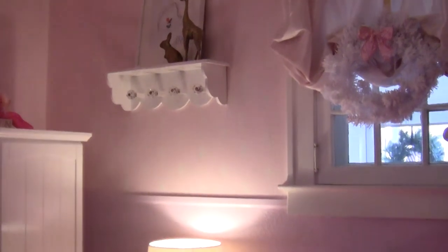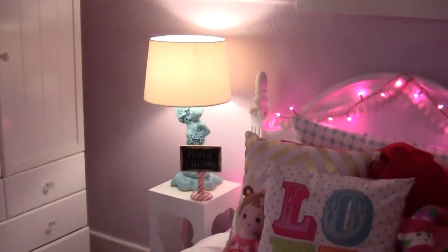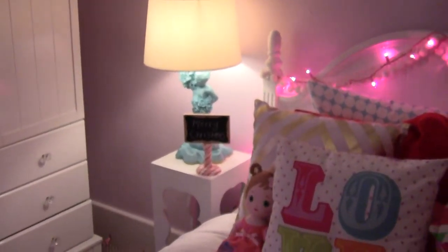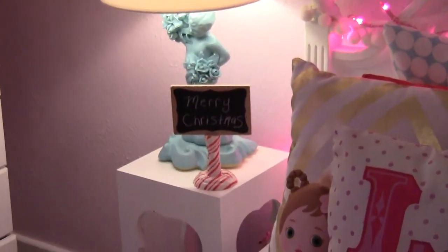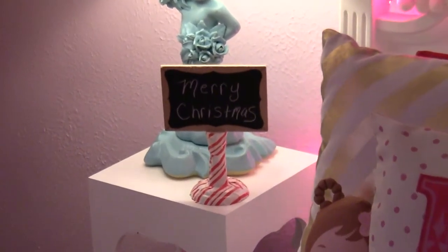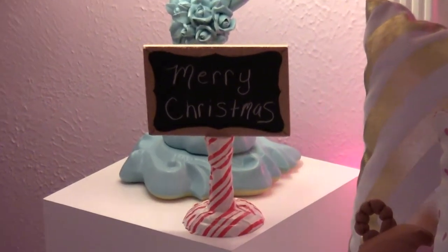And back here is a sign that says Merry Christmas. Me and Mommy put some candy cane Christmas tape on there. And it says Merry Christmas. It's also from Michael's.